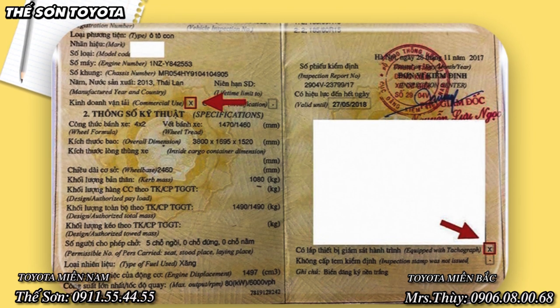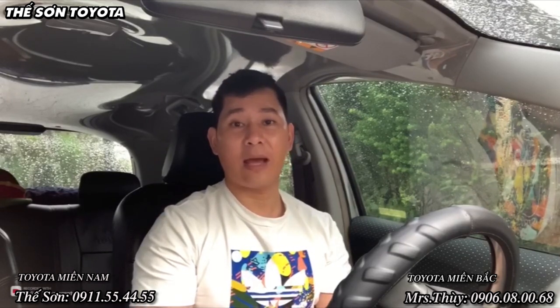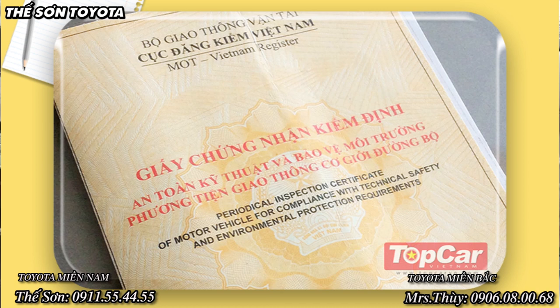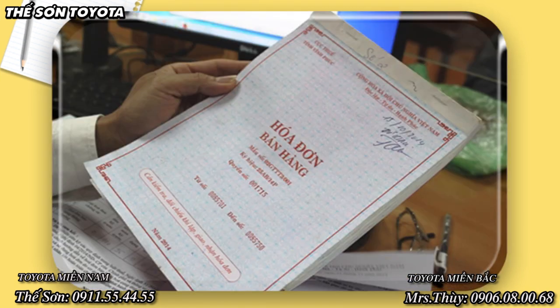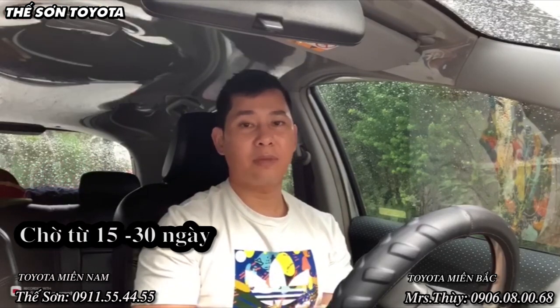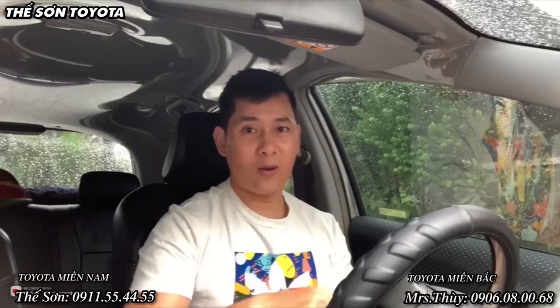Anh em chuẩn bị sẵn một bộ cà số khung số máy. Nếu anh em không biết cà thì có thể tới phòng cảnh sát giao thông, nơi đó cũng có dịch vụ cà cho anh em với chi phí khoảng 100–150 ngàn. Tiếp theo là photo căn cước và chứng minh nhân dân, và nhớ mang theo đăng kiểm xe để công an kiểm tra. Sau khi hoàn tất thủ tục, các bộ công an sẽ cấp cho anh em một giấy hẹn lấy biển số dài. Chúng ta chờ 15–30 ngày rồi mang giấy hẹn cùng biển số vuông vào để đổi lấy biển số dài.